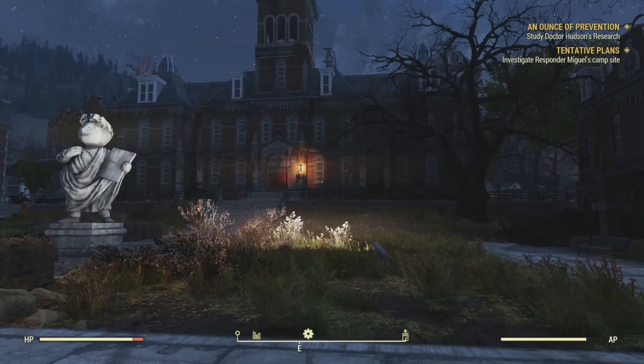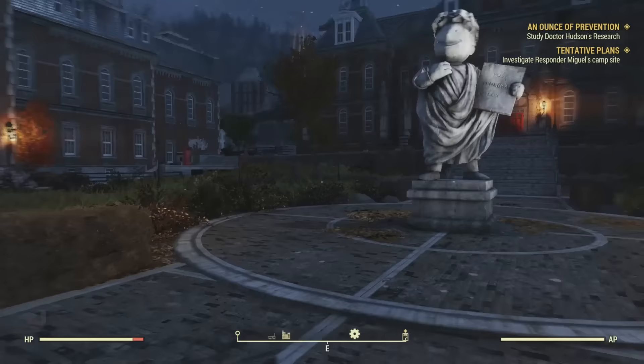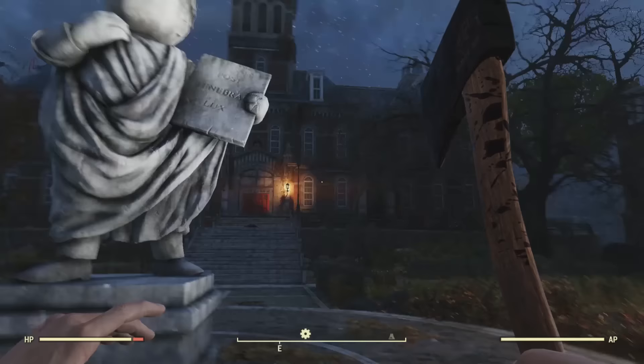One day while exploring Morgantown, we stumble upon a sprawling college campus just east of Mama Dolce's. This is Vault-Tec University. Just outside we see a Vault-Boy statue holding a tablet inscribed with the Latin Post Tenebras Lux, which means light after darkness. This tells us a lot about what Vault-Tec thinks of themselves — they will be the only light after the darkness of the apocalypse, or at least that's the message they wanted to teach to the students of their university.